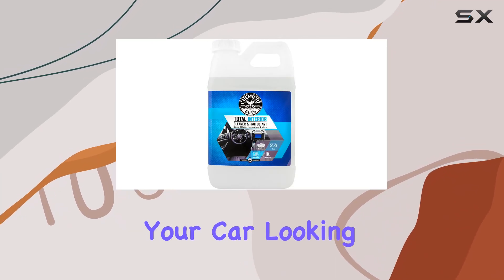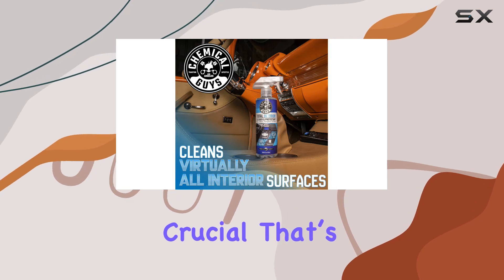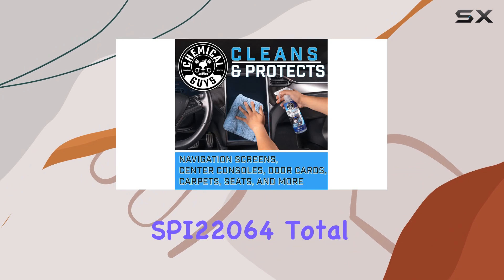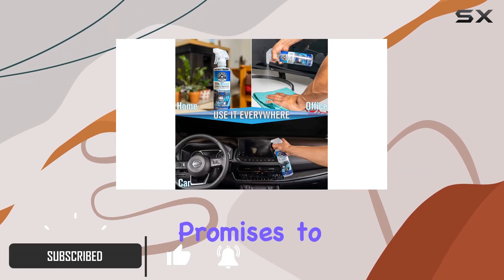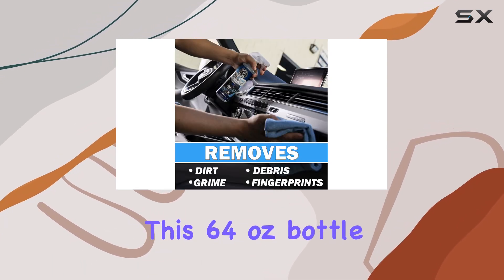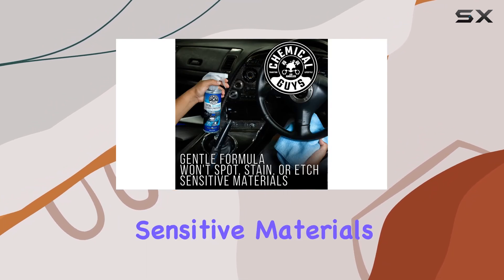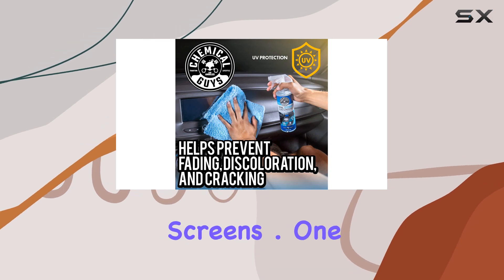When it comes to keeping the interior of your car looking fresh and new, the products you choose are crucial. That's why I decided to try out the Chemical Guys SPI 22064 Total Interior Cleaner and Protectant — a solution that promises to clean and protect nearly every surface inside your vehicle. This 64-ounce bottle claims it's gentle enough not to stain, spot, or etch even the most sensitive materials like your dashboard, leather seats, and navigation screens.